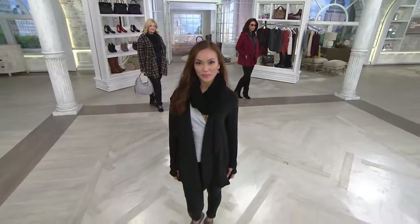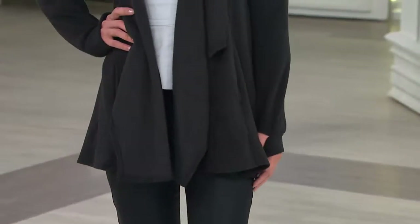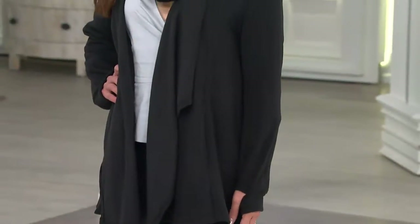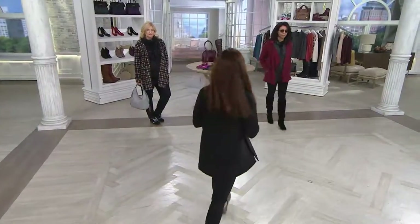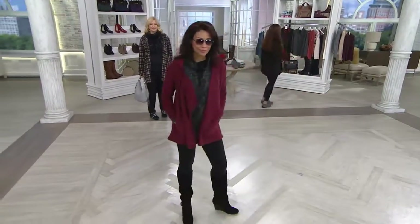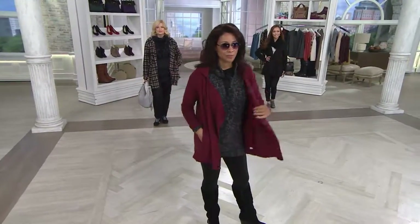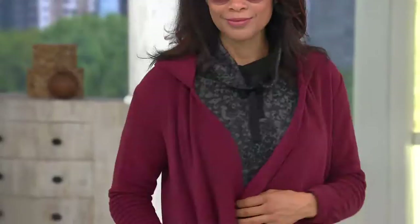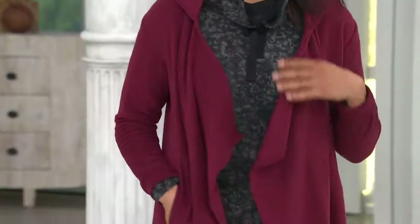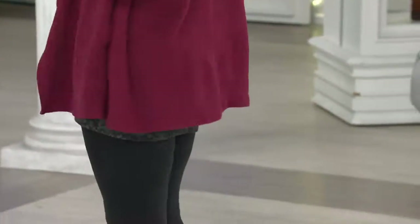It's a great layering piece — you may want to take the down coat off at some point and still stay warm and look great. Fleece keeps you warm and insulated. This is great for sitting in the bleachers watching football games, and it's also very stylish — you could wear it to the office and leave it on all day without looking like you're wearing something that belongs outside.